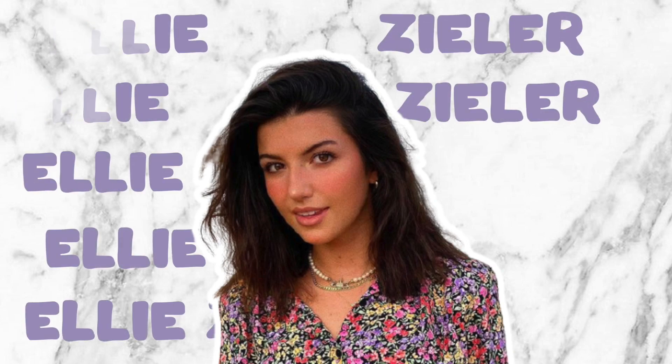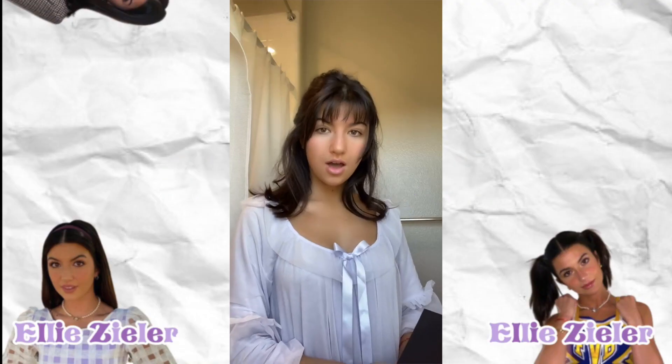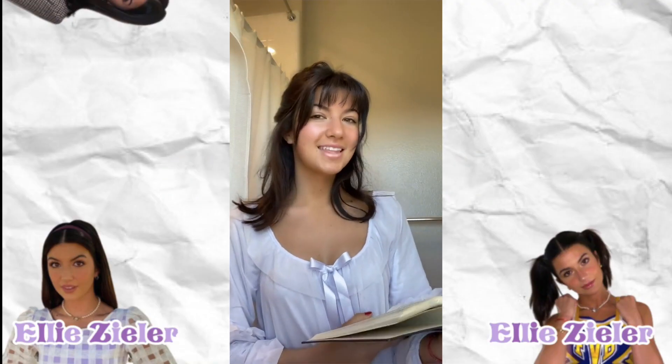Hello everybody and welcome back. How to dress like Ellie Zeiler. You know that Ellie has incredible style, so this is going to be a good one. Let's get started.